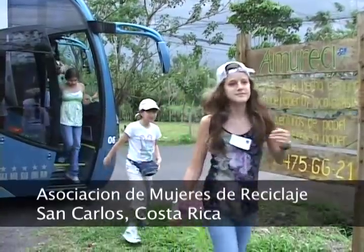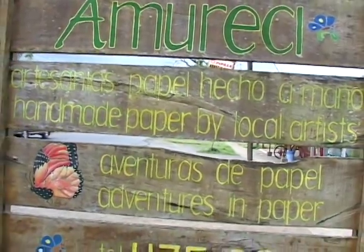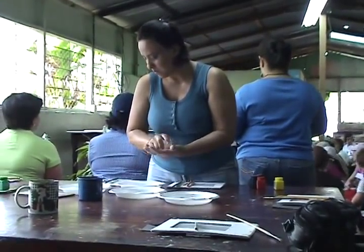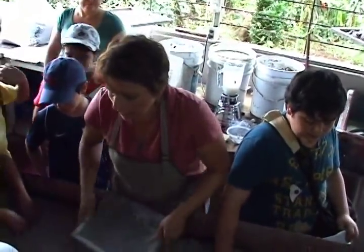This is a place called Amores, Asociación de Mujeres de Recyclación. In English that means Association of Women Who Recycle. The women that work here are all volunteers who wanted to do something positive for the world, so they started making recycled paper and teaching others to do the same.